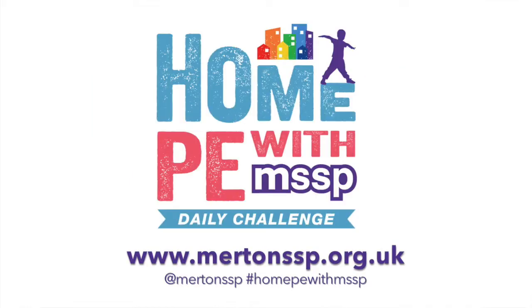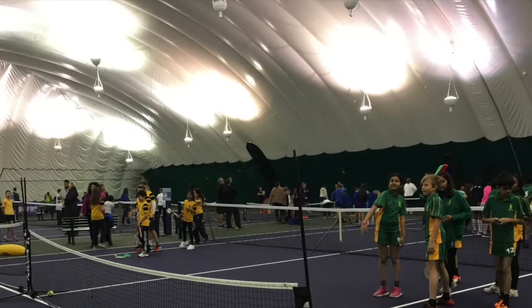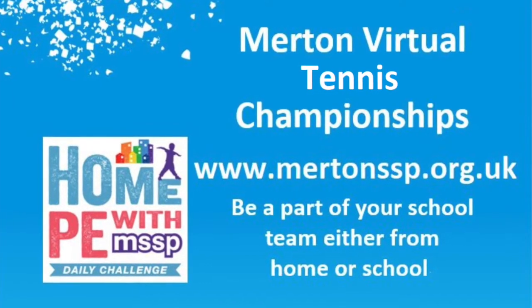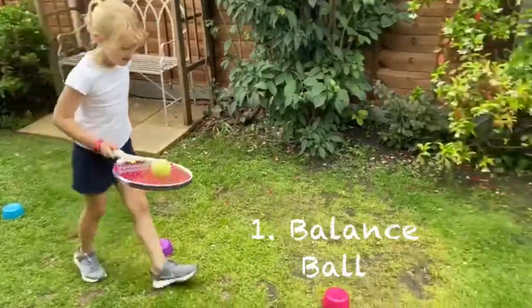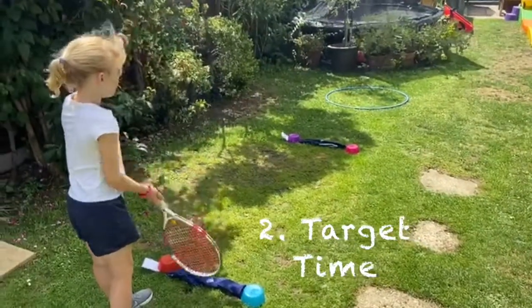Hi everyone, welcome to Home PE with MSSP. All this week we're celebrating the Wimbledon Championships with our home tennis challenges. The activity challenges will all have an emphasis on togetherness, inclusivity and well-being.